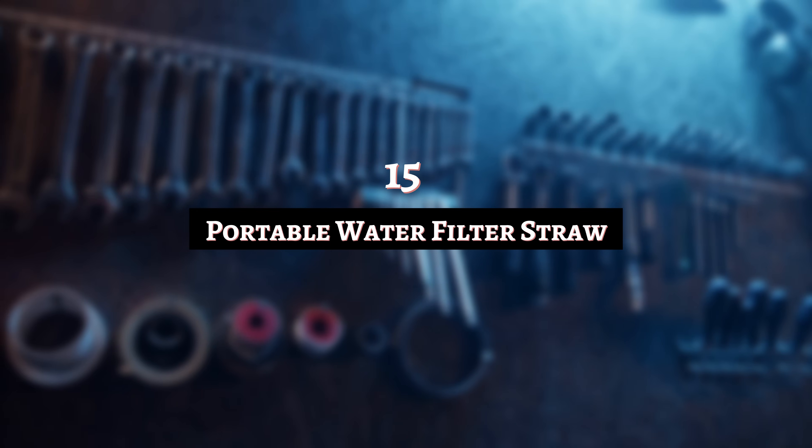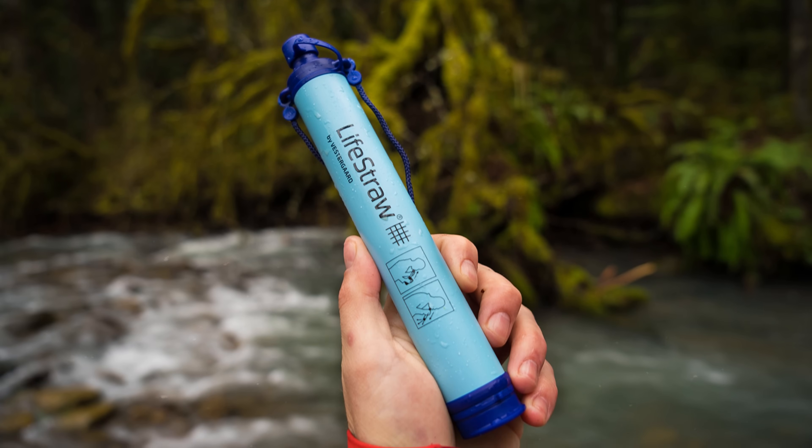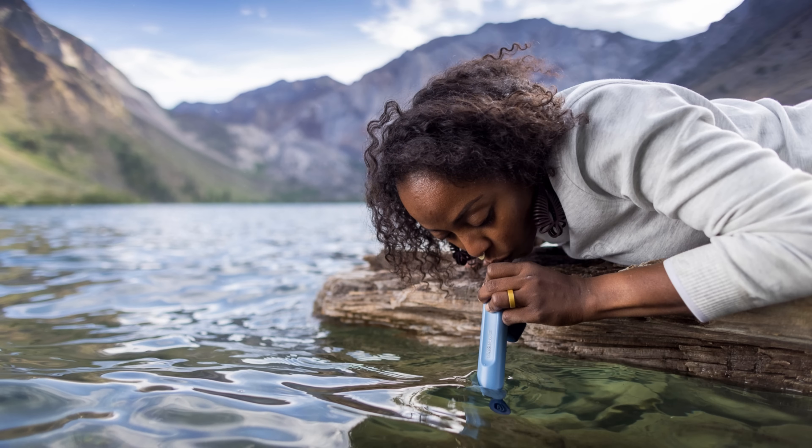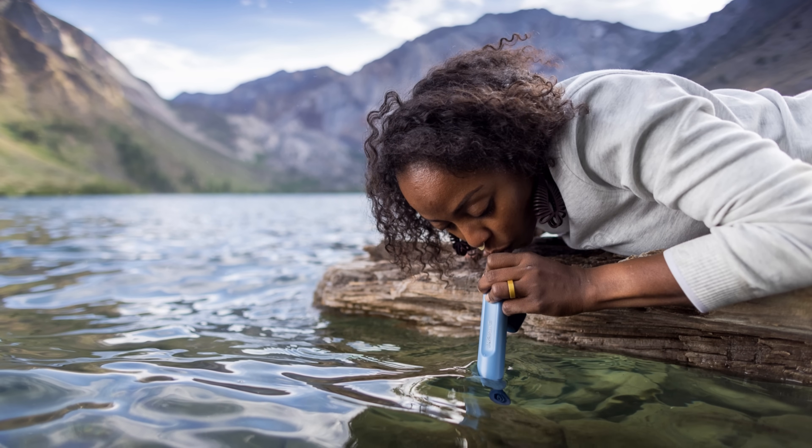Number 15: Portable Water Filter Straw. You always have to be careful when drinking from an unknown water source — or do you? A portable water filter straw saves a lot of time boiling liquid or letting it strain through an old-school filter. The idea is you can turn a river or lake into a giant beverage holder by placing the end of the straw in the water and taking a sip. It's a handheld filtration system, though I wouldn't recommend sticking it in any water — toilet water should still only be drunk by dogs.